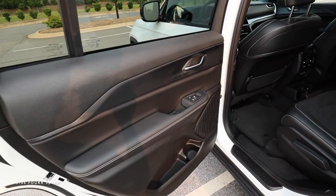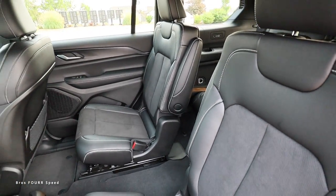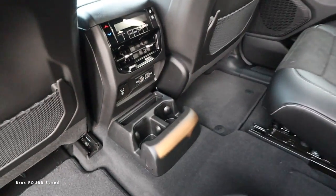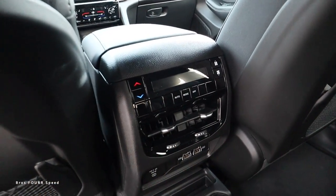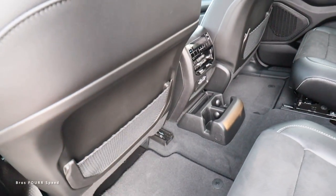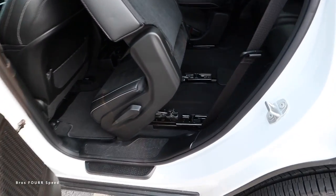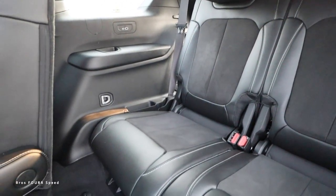Moving on to the rear seat space - grabbing the door handle and opening it up, the door panels are finished off just like we saw up front with the same materials. This second row features captain's chairs, and you even have armrests that fold down for a little bit of extra comfort. There's storage down below along with two cup holders, quite a few plugs, air vents, and even temperature controls with a fan speed screen. There is storage on the back side of these seats as well, and if you grab this lever you can pull the whole seat out of the way to make it super easy and convenient to get into the third row.